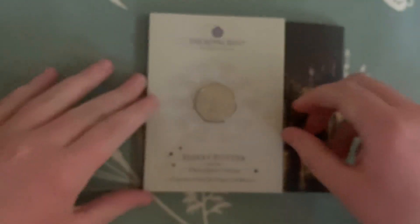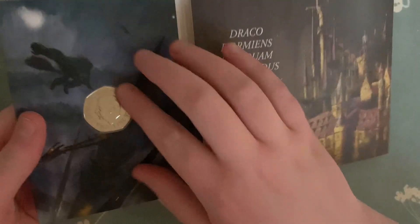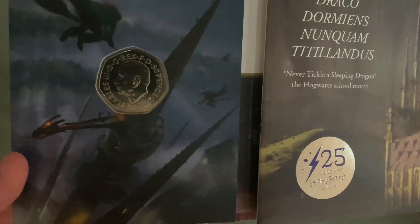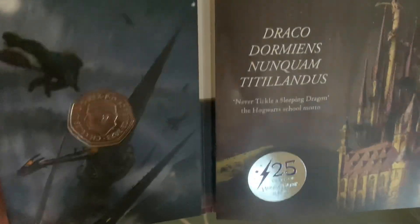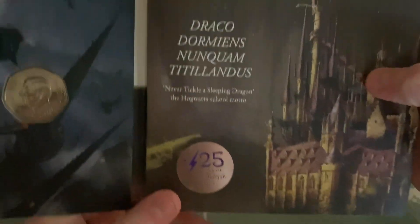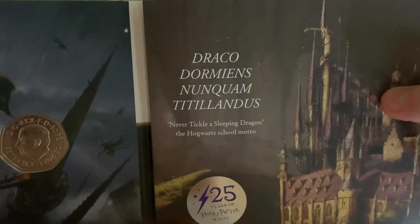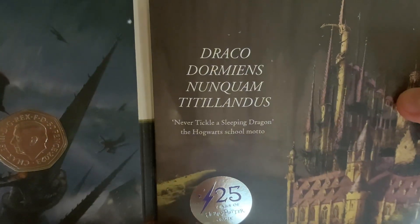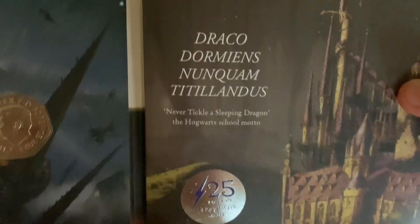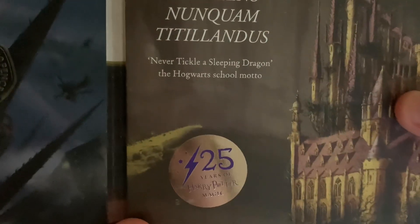That's just a security feature on the coin — very lovely. When you open it up, there's the back of the coin with the Martin Jennings portrait of Charles the Third. It's a standard design to me but I do like the portrait. And here's the motto: 'Draco Dormiens Nunquam Titillandus,' which translates from Latin as 'Never Tickle a Sleeping Dragon' — the Hogwarts school motto.